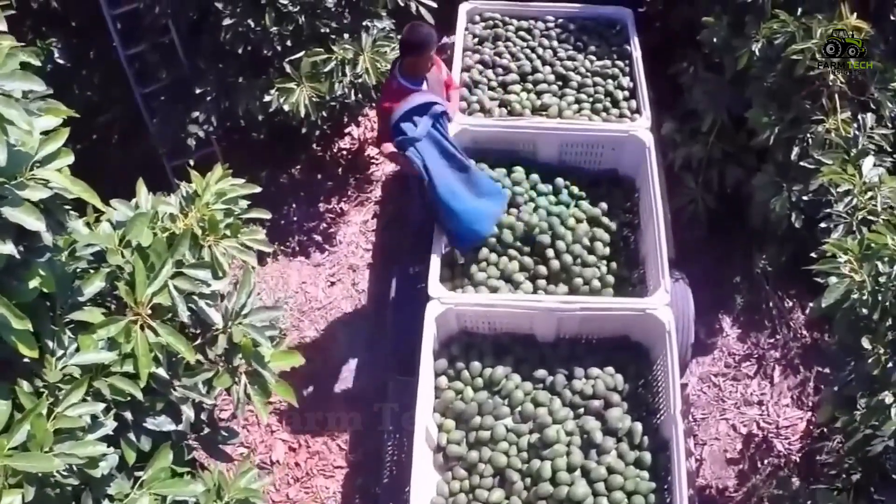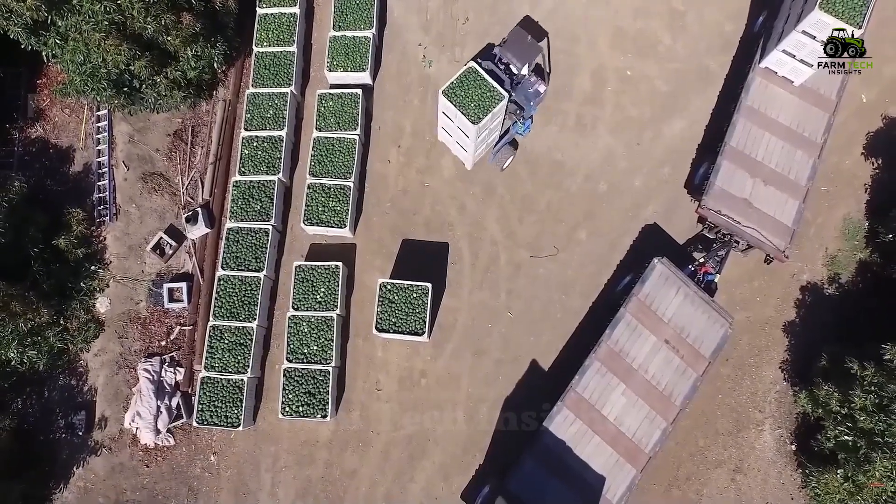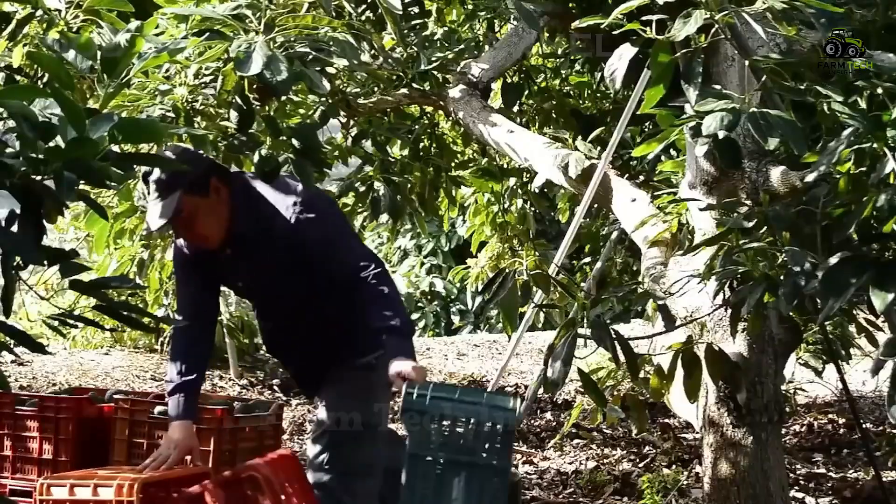In Mexico, up to 20 tons of avocados can be produced per hectare. The harvest season lasts from late autumn to spring, with peaks in December and January.